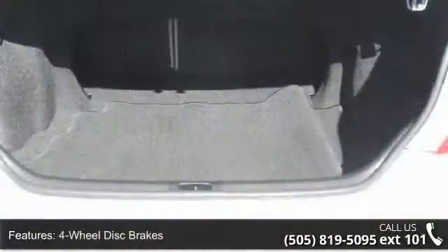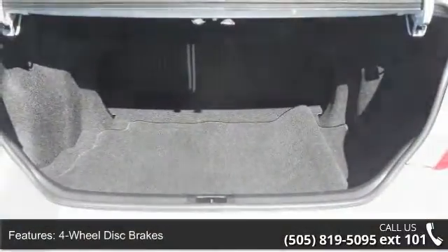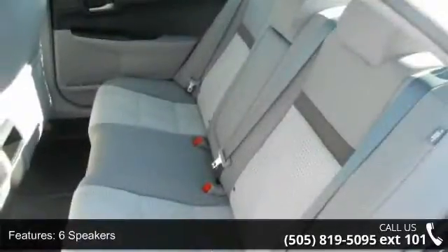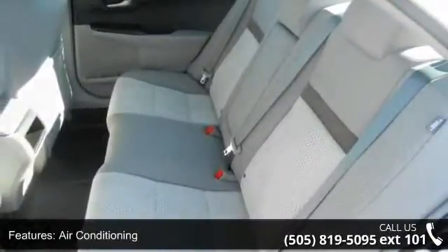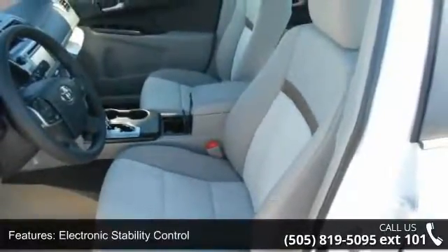If you are looking for a new car this might be the one. Low mileage is an important factor in your purchase and this vehicle delivers a low odometer reading. This car won't be available much longer. Call now to schedule a test drive at our dealership.